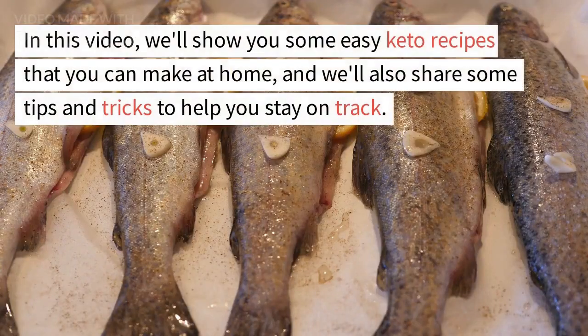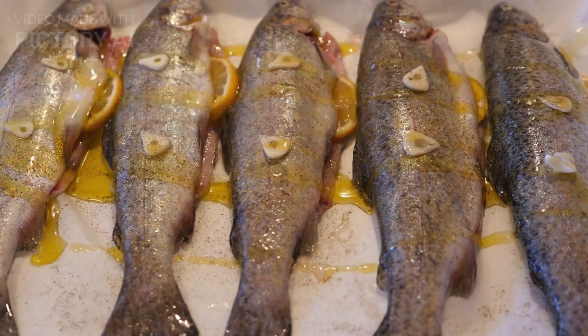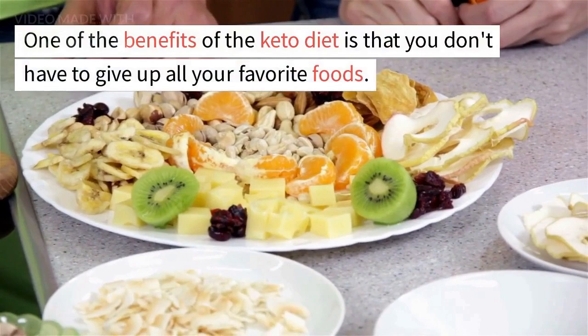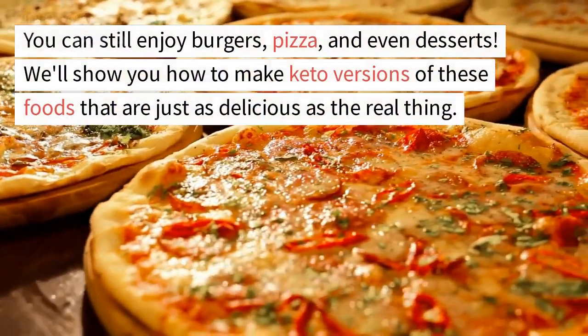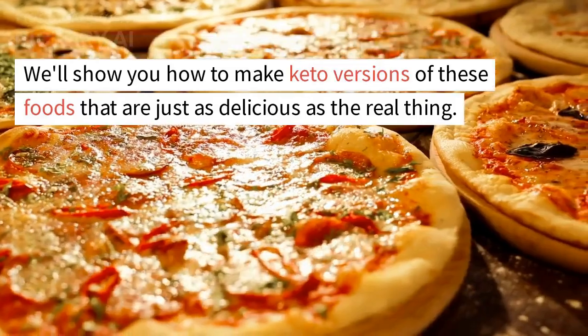In this video, we'll show you some easy keto recipes that you can make at home, and we'll also share some tips and tricks to help you stay on track. One of the benefits of the keto diet is that you don't have to give up all your favorite foods. You can still enjoy burgers, pizza, and even desserts. We'll show you how to make keto versions of these foods that are just as delicious as the real thing.